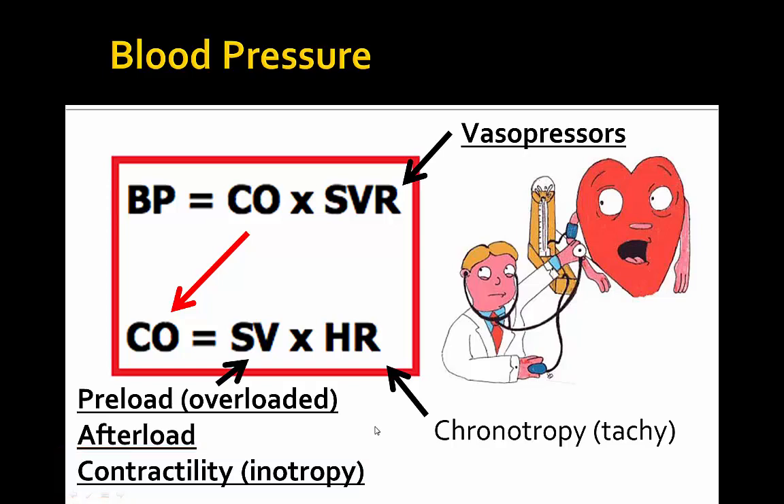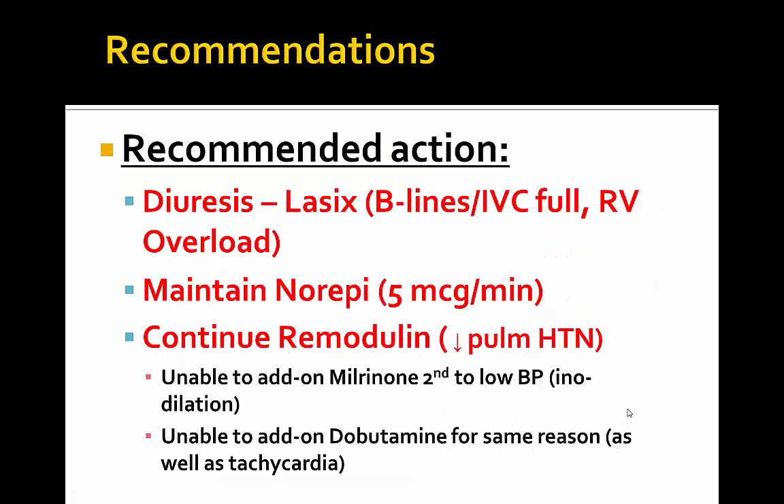In terms of chronotropy, we should not add further chronotropic agents given the patient already has a heart rate of 100 and is tachycardic. Our recommended actions were to diurese with Lasix given the B-lines, full IVC, and RV overload with D-shaped septum. We maintained current vasopressors and norepinephrine 5 mics per minute, and continued remodulin for RV afterload reduction. We were unable to add milrinone given the patient's low blood pressure and fear of inodilation, and dobutamine was not added for the same reason as well as for the risk of further tachycardia.